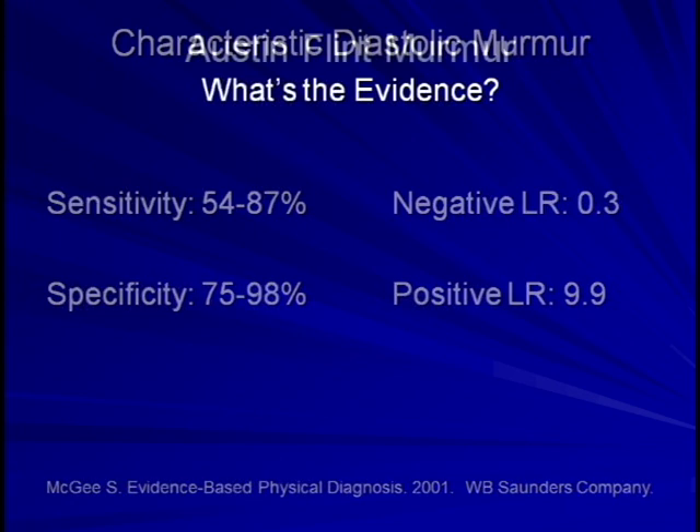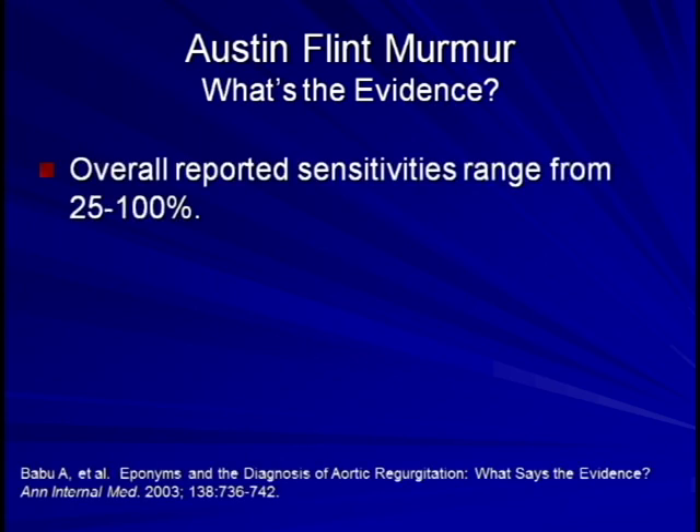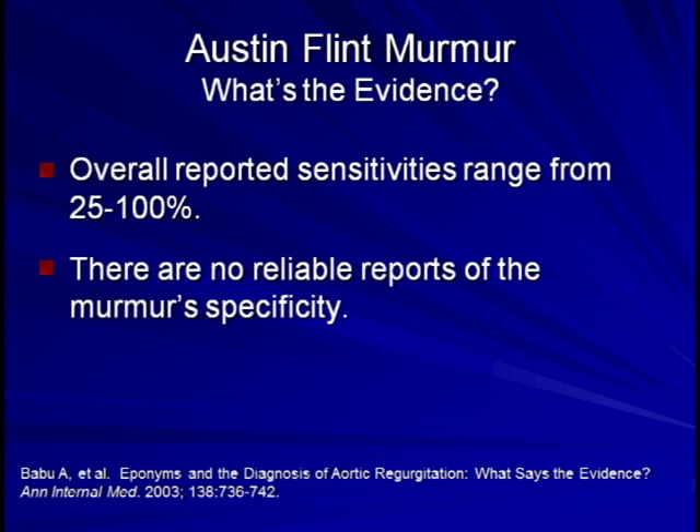Next, let's look at the Austin-Flint murmur. The evidence in the literature regarding the test characteristics of the Austin-Flint murmur is somewhat less compelling than that for the classic decrescendo murmur at the upper sternal border. Estimates of the murmur sensitivity are all over the place, ranging from 25 to 100%. In my personal experience, I think a sensitivity of 25% may even be generous. There are no reliable reports of the murmur's specificity.